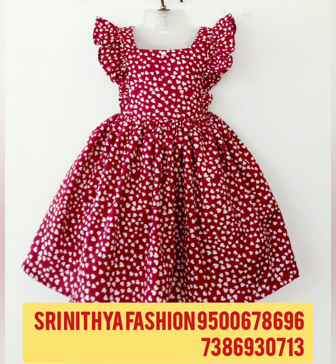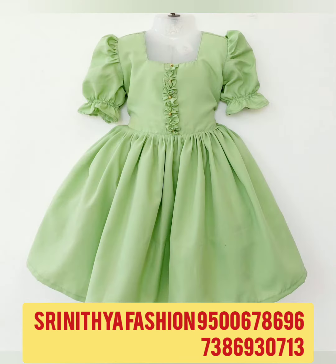To order the frog, please contact the number given on the screen. All these are direct from the manufacturer — online booking available.